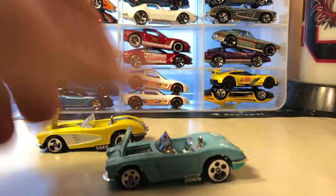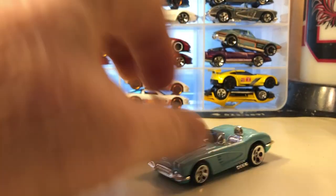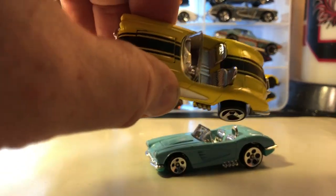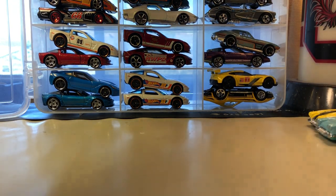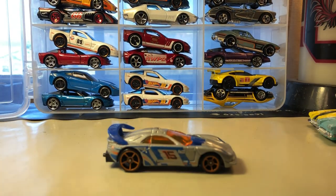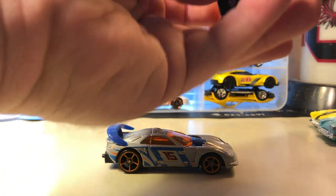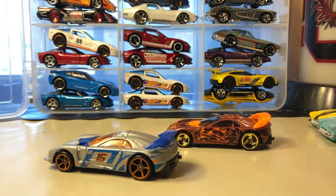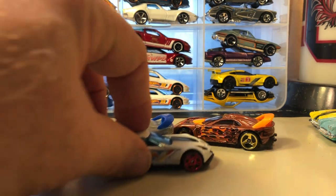I don't remember exactly when these came out. The teal one was probably a single and this one may have been a five-pack — I just don't remember. Callaway C7. Here's another Callaway C7.